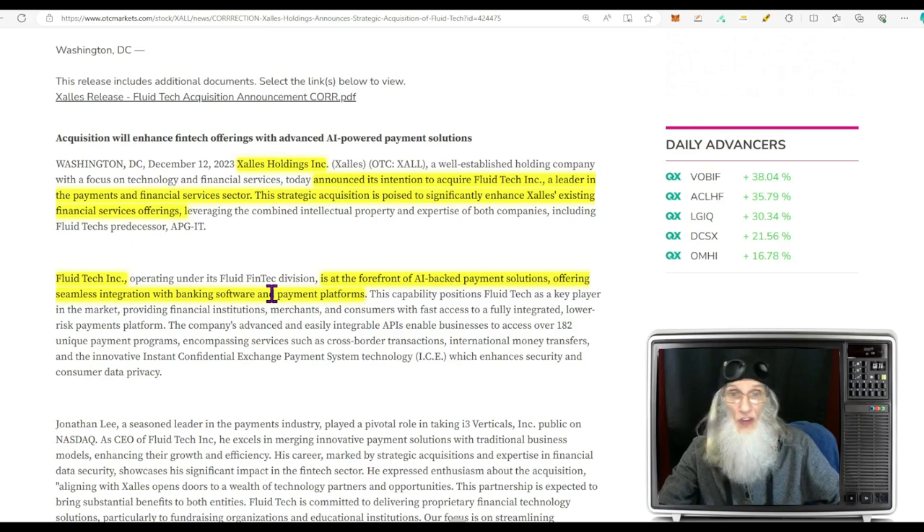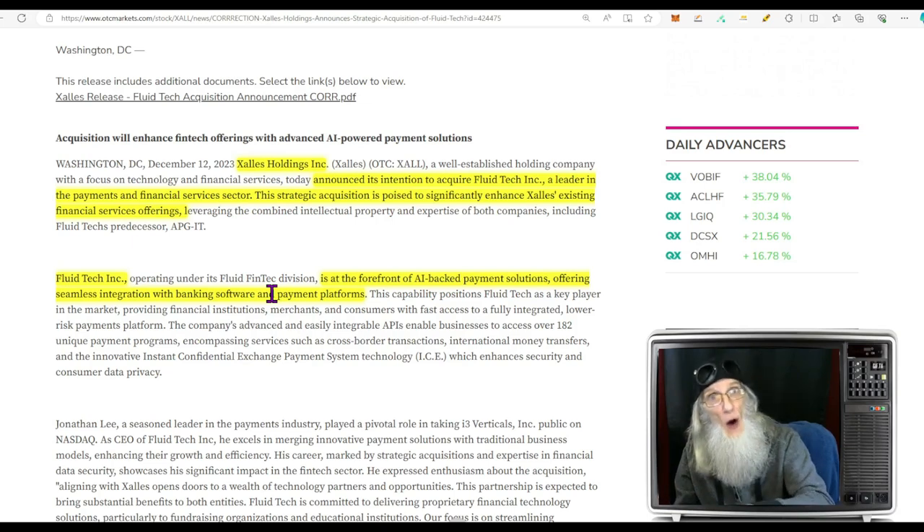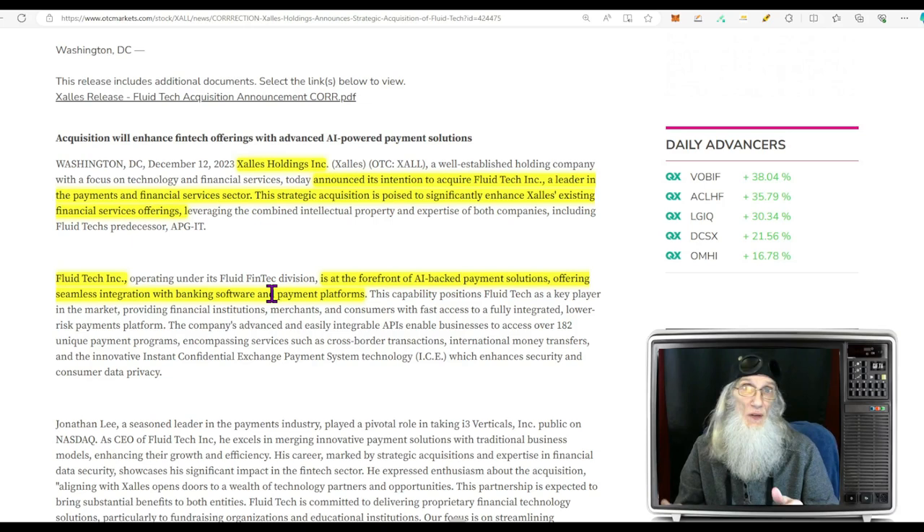December 12th — today: Exalus Holdings announces strategic acquisition of Fluid Tech, a leader in payments and financial services, to enhance the company's financial service offerings. Fluid Tech is at the forefront of AI-backed payment solutions with seamless integration with banking software and payment platforms. Acquisition after acquisition — all of these companies are already making money. Wait for the next quarterly report; I think revenues will be very impressive.